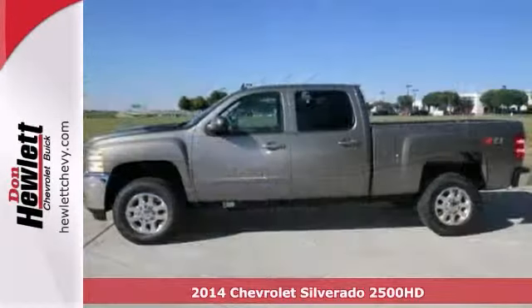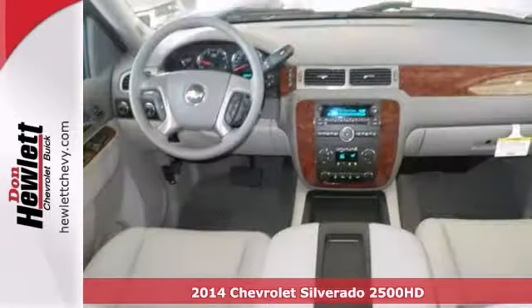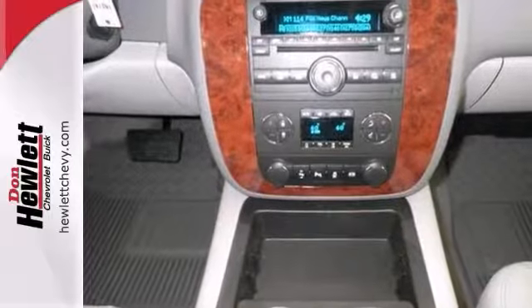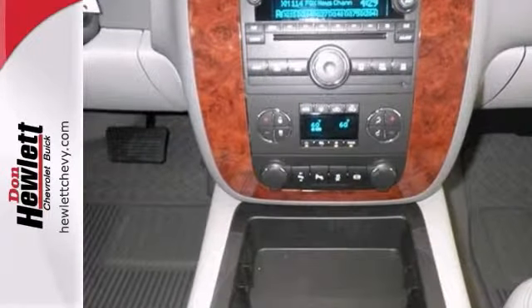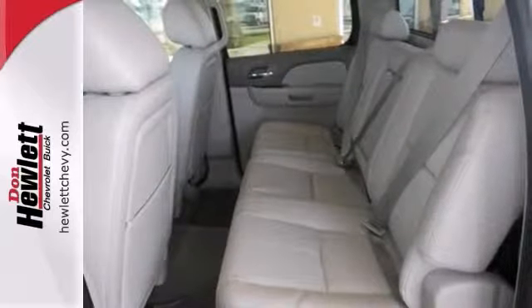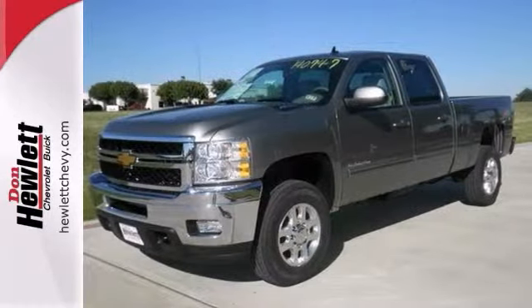You can't go wrong with this 2014 Chevrolet Silverado 2500 HD. With a 6.6 liter Duramax turbo diesel engine, dual zone climate control, and Bluetooth, you also get four-wheel drive, heated and cooled leather seats, and the LTZ Plus package. An off-road package and a rear view camera make it even more attractive.